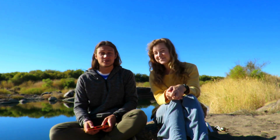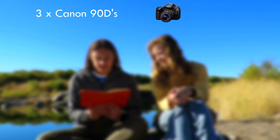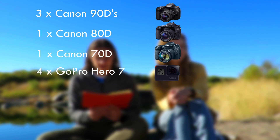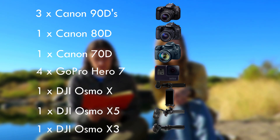To kick things off, we wanted to tell you about the extensive list of equipment they are currently using. They have three Canon 90Ds, one Canon 80D, one Canon 70D, four GoPro Hero 7s, one Osmo X, one Osmo X5, one Osmo X3.